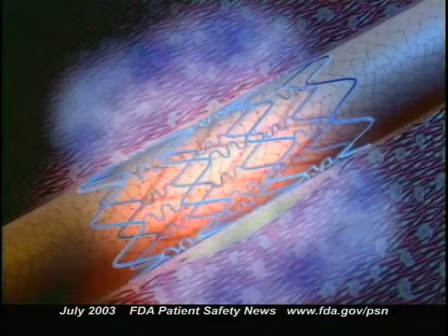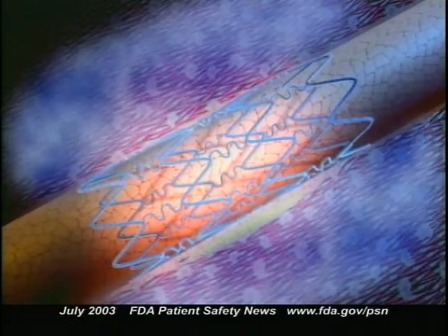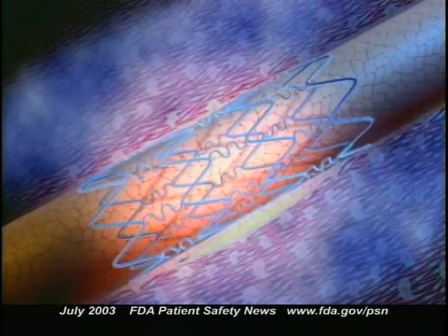The drug is sirolimus, an immunosuppressant that acts to help prevent re-stenosis, possibly by inhibiting the proliferation of smooth muscle and endothelial cells. There are a lot of angioplasties done in this country, and this device could have a possibly significant impact in reducing the incidence of re-stenosis.